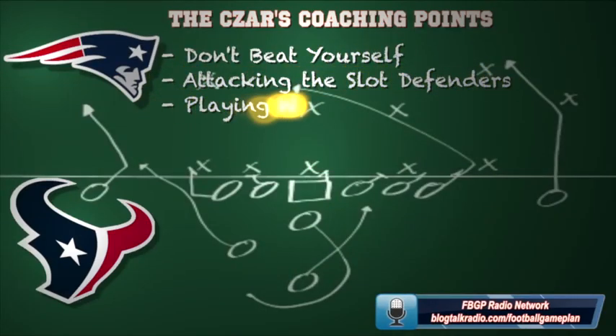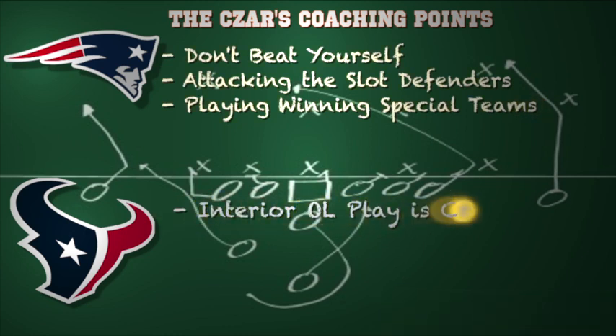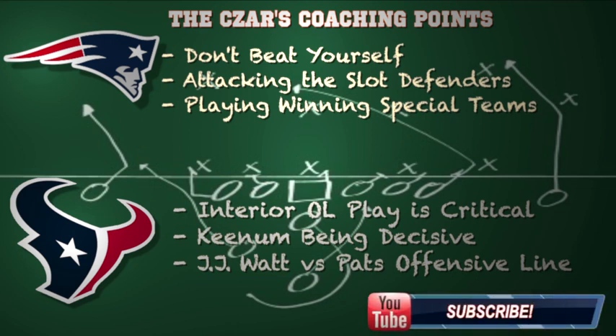Now here are some coaching points for both teams. For New England, obviously you can't beat yourself. Last week was an outstanding job by the Patriots overcoming early turnovers, but you have to protect the ball better. I would also attack the slot defenders of the Houston Texans. Staying with three and four wide receiver sets not only spreads the field but loosens up that pressure and winds out that 3-4 defense, and it also allows you to attack the nickel and sometimes the dime defenders in space. You also have to win in the special teams department — the Texans have dangerous return units, and you can't have any lapses in kick or punt coverage.